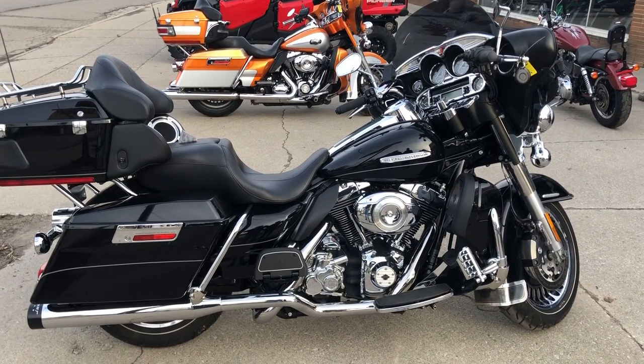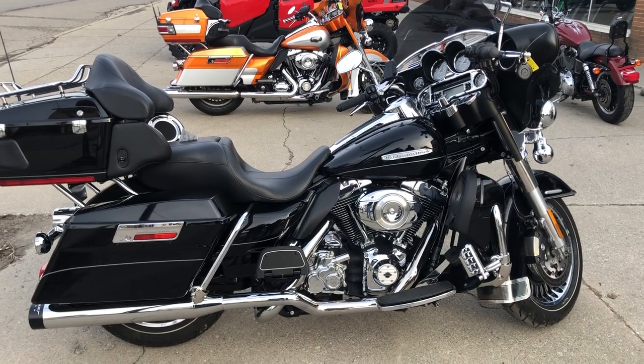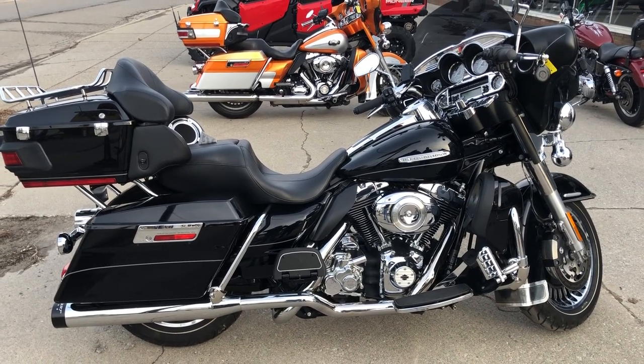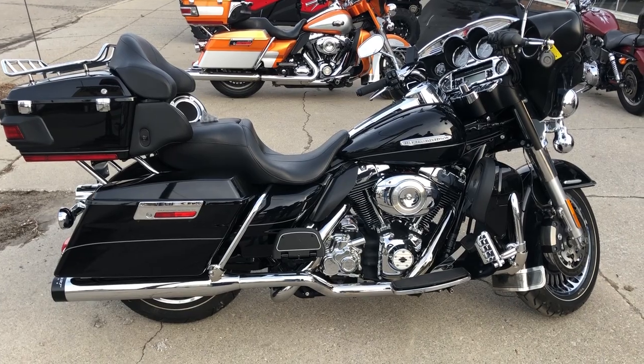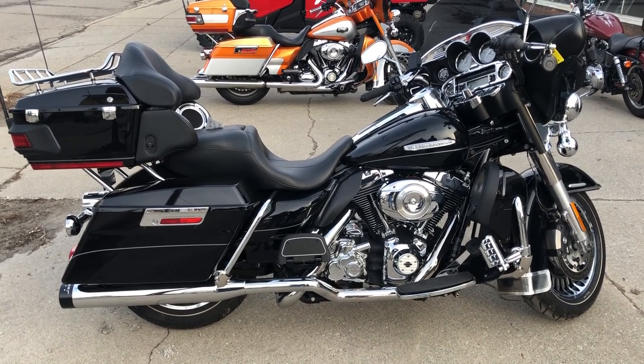We have financing programs available — good credit, no credit, bad credit. If you want a ride, we'll make it easy for you. Of course, we accept cash, credit card, check, and electronic transfer funds. Whatever's easiest for you, we'll make it work.